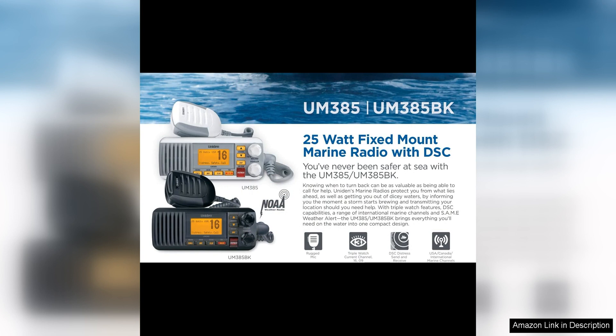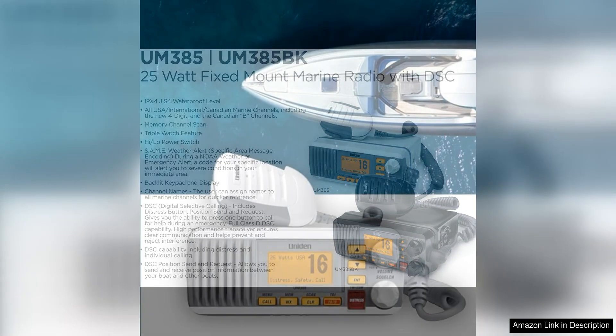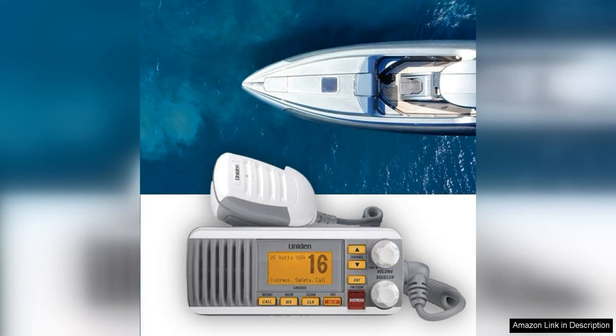The UMF 385 also offers a variety of convenient features that make it easy to use. The large backlit display is easy to read in any lighting conditions, and the intuitive controls allow for quick and easy access to all of the radio's functions. The included microphone is also rugged and durable, ensuring it will hold up to the demands of the marine environment.